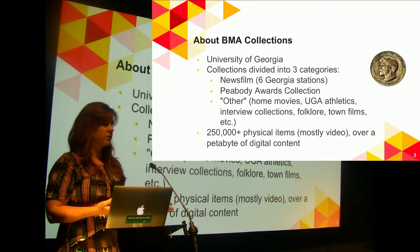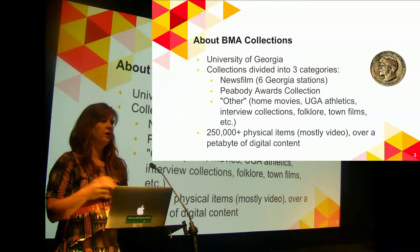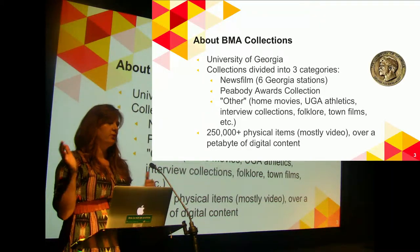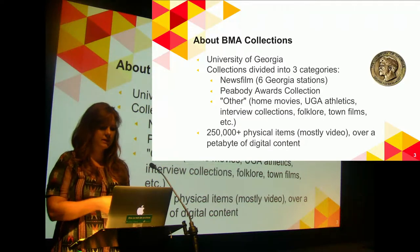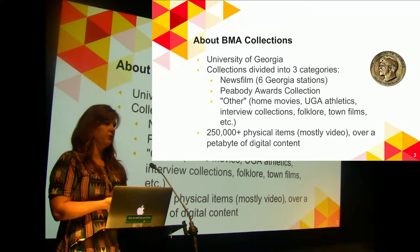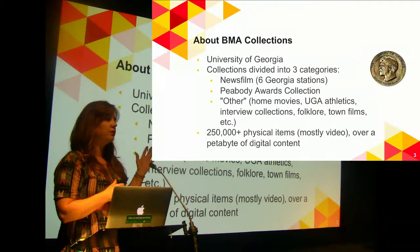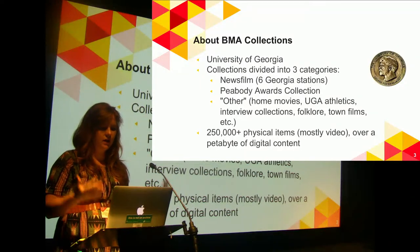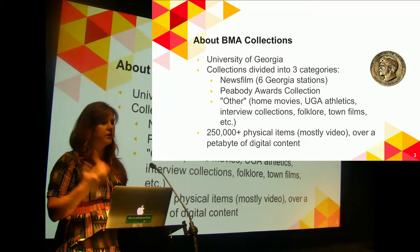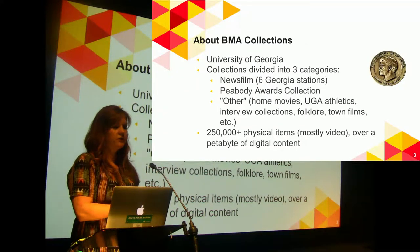We have the Peabody Awards collection. It's an award given for excellence in electronic media — it started out being radio, then radio and television, and now it's pretty much anything that's not a movie for theatrical release. One of the 2017 winners was the BBC production about the plight of the Rohingya refugees. It can be like Game of Thrones, a documentary, or an independent production. We have all the entries going back to 1940, so a lot of those earlier broadcasting entries the stations weren't necessarily keeping — but we have examples of what a station thought was their best news story of the year.